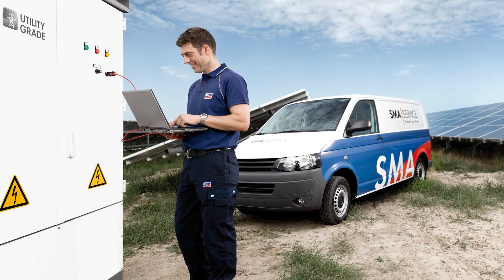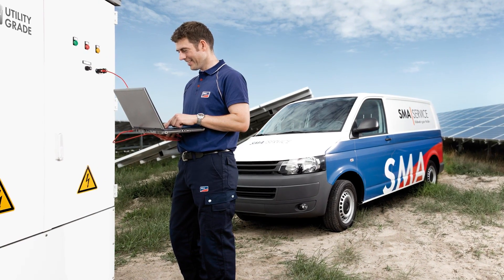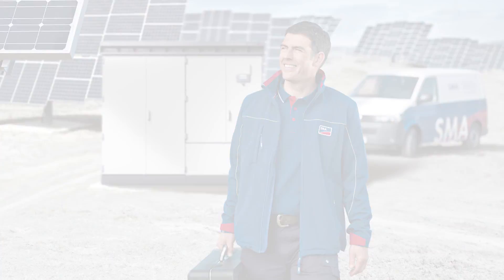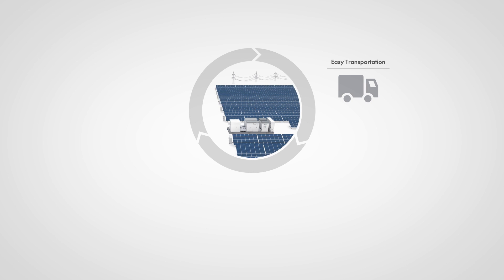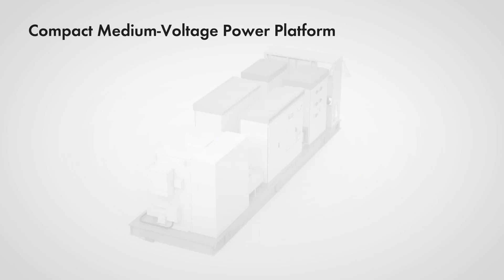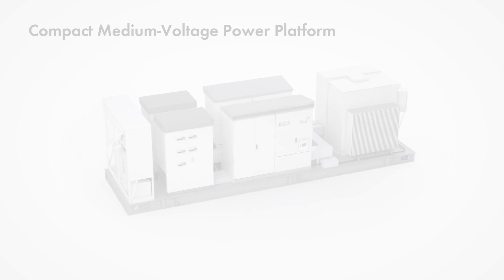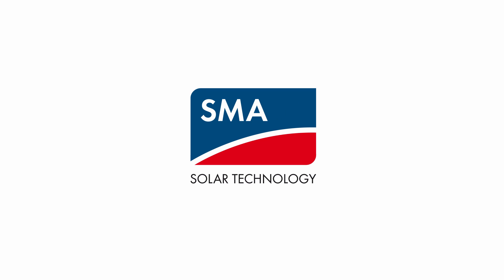SMA also provides operations and maintenance services post-commissioning, securing the long-term viability and profitability of the plant. From ease of transport, to speedy installation, to worry-free service, the Compact MV Power Platform is the only complete utility-scale solution on the market. The world's largest PV plants rely on SMA. Shouldn't you?